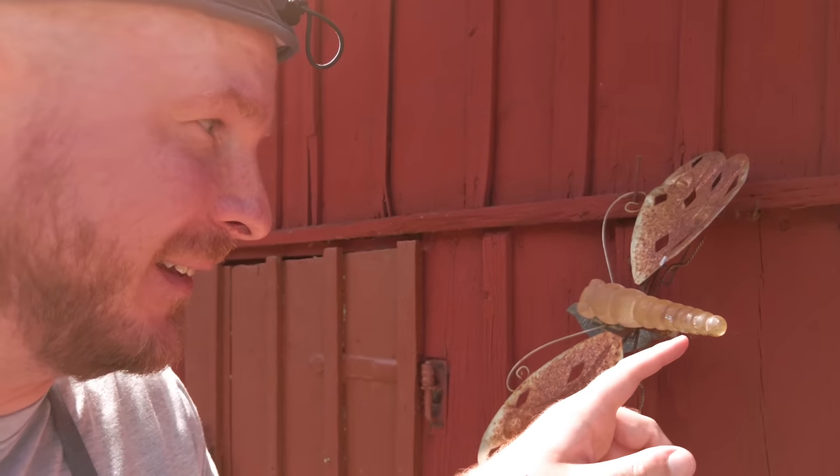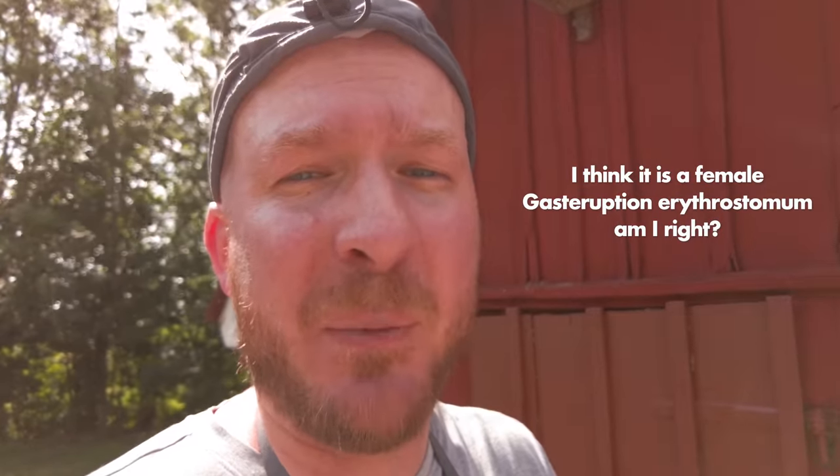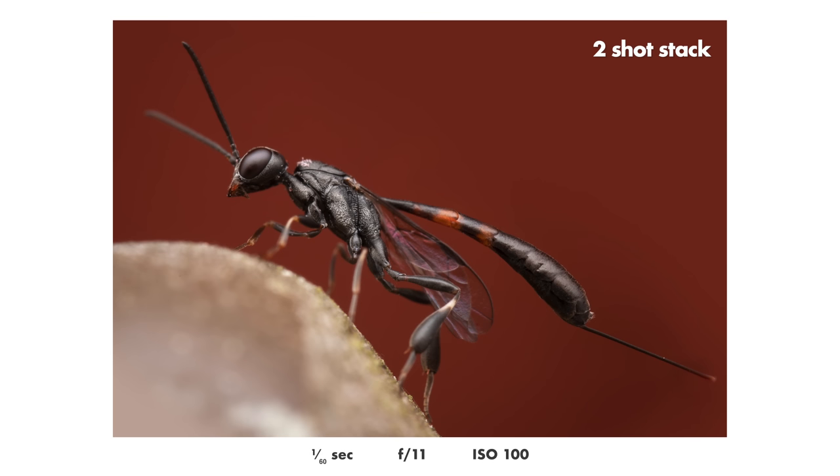I had some trouble with the jumping spiders. They very quickly realized my plan — that I was trying to get them to jump on a leaf — so they all hid, went behind the planks and didn't show up again. But something unexpected happened. When I was looking for the jumping spiders, I noticed a very interesting insect sitting here. One that I have seen sometimes — I don't know the name of it, maybe I'll add it in the video, otherwise please tell me in the comments. And very unexpectedly I got some very beautiful shots of this beautiful and interesting insect.